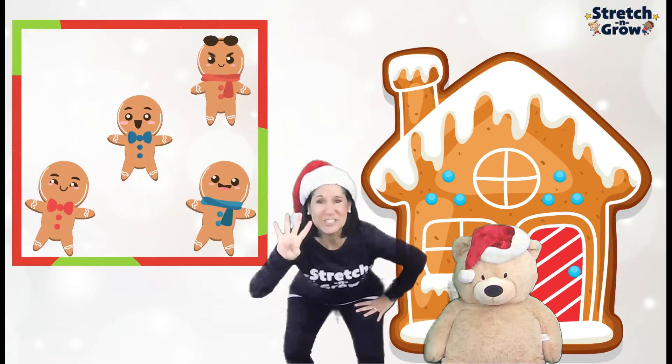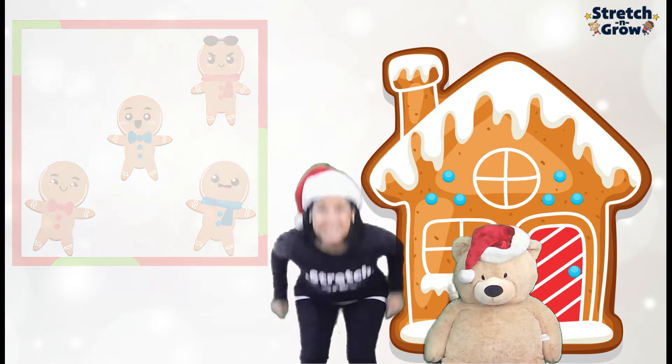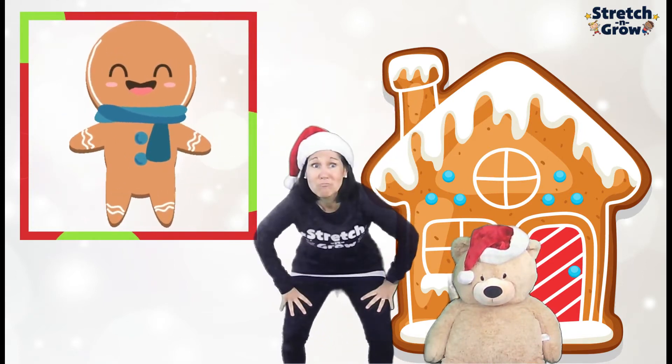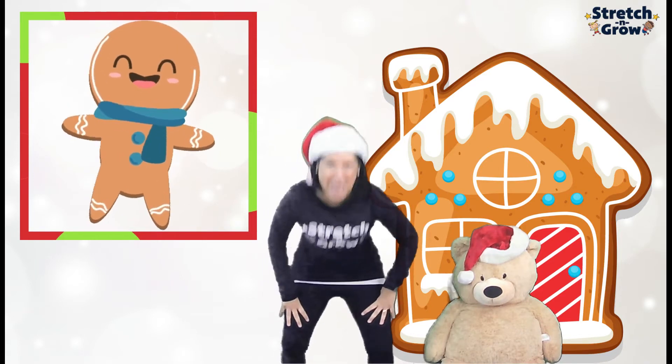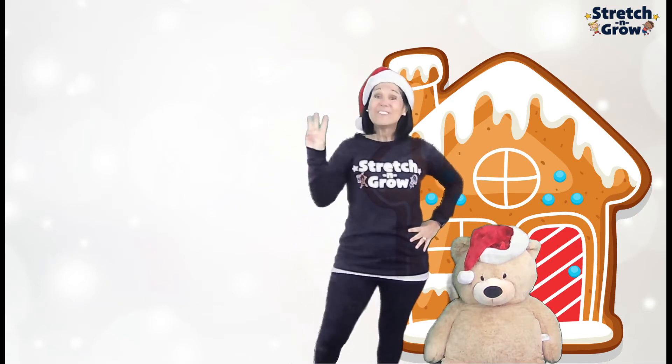Four little gingerbread lying on a tray. One jumped up and he hopped away. Catch me, catch me if you can. I hop fast. I'm the gingerbread man. All right, we have four. He hopped away. How many do we have left? Three little gingerbread man.